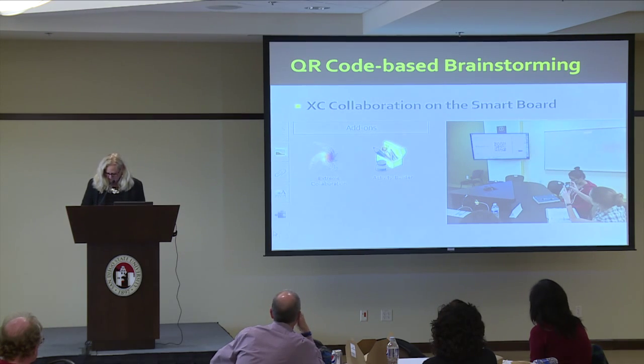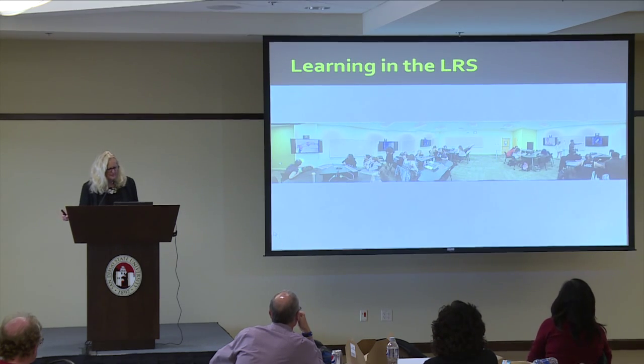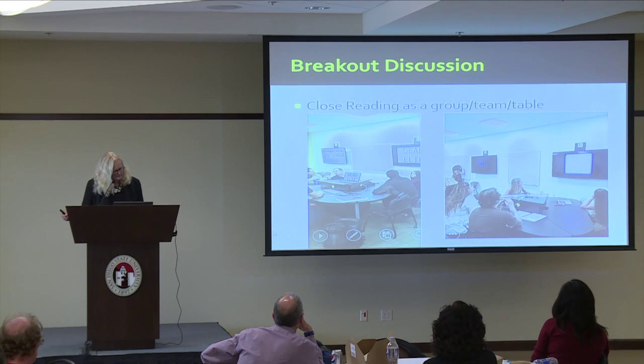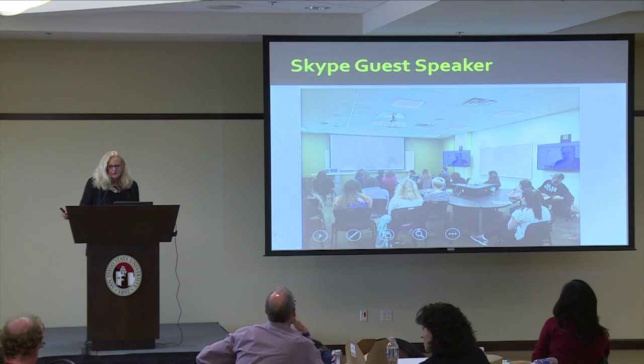They are working in groups, and here's a shot of the room. You can see that each student group has their own monitor that they can gather around and work on projects. She also had a Skype guest speaker — cool stuff that you can do in these rooms.